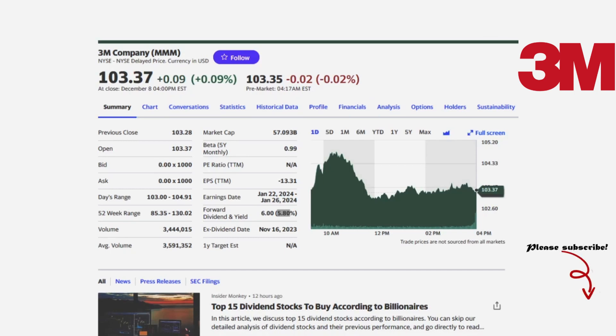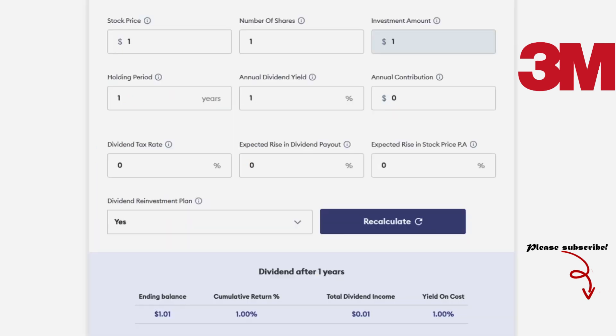How much you need to invest in 3M Company to get $1,000 per month. 3M Company is an American multinational conglomerate operating in the fields of industry, worker safety, and healthcare and consumer goods.